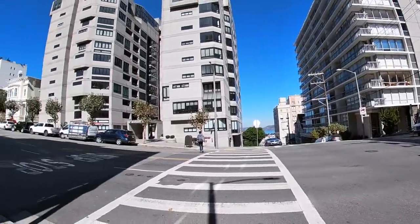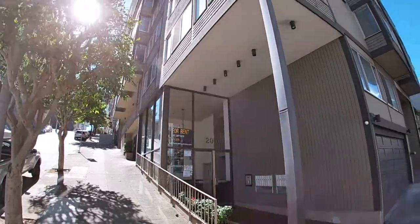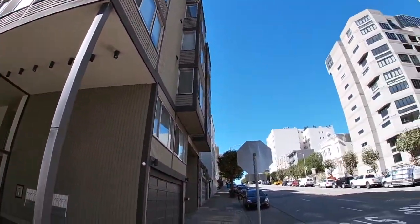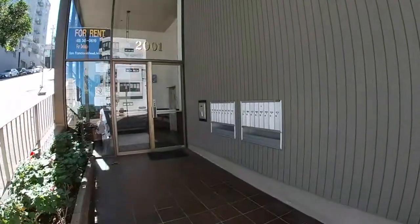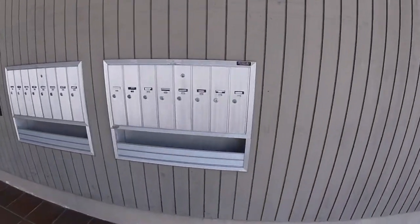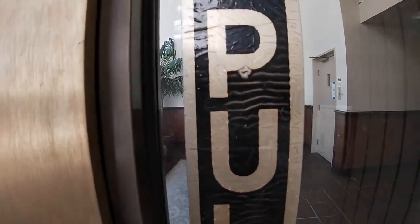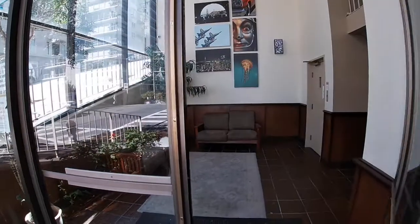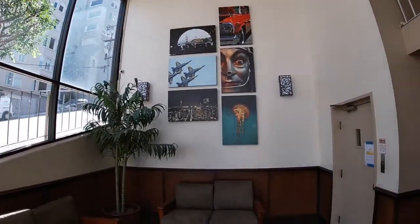Here we are on the exterior. Let's go ahead and pop into the lobby. You'll see that mail is delivered on the outside and there are package deliveries on the inside. A beautiful two-story lobby right here. There is an elevator at the building and there's also a set of stairs. This unit is located on the fifth floor and here we are in the elevator.